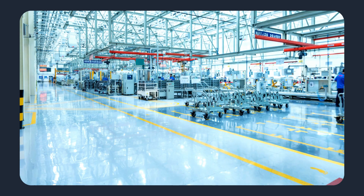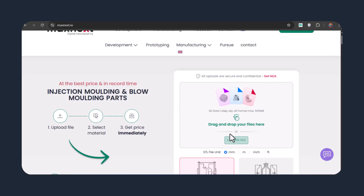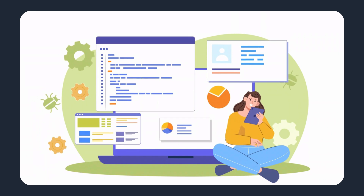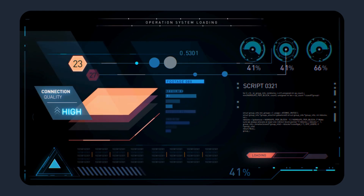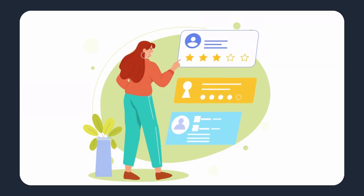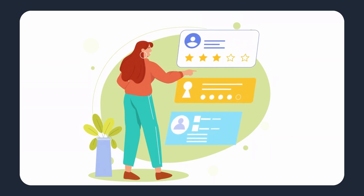MaxNext removes those steps. Upload a CAD file to the platform and receive an instant manufacturability check and an accurate quote. The system analyzes geometry, detects features that could cause problems, and recommends suitable materials and processes. This automates the initial engineering review and eliminates the usual quoting lag. Instant feedback means you can validate manufacturability as soon as your design is complete.